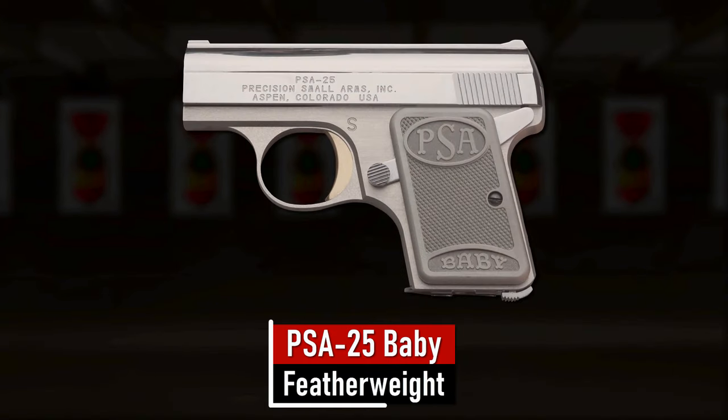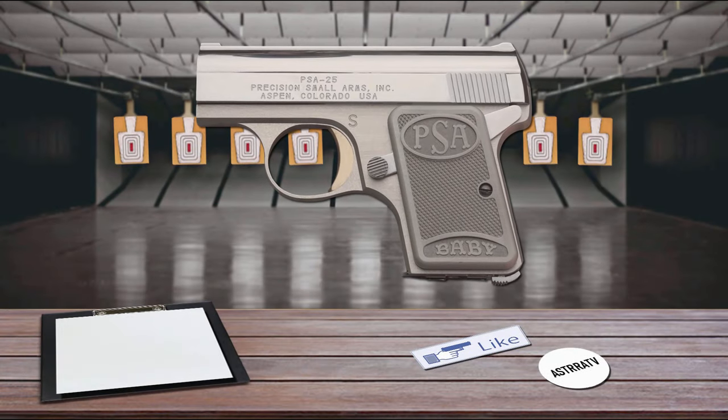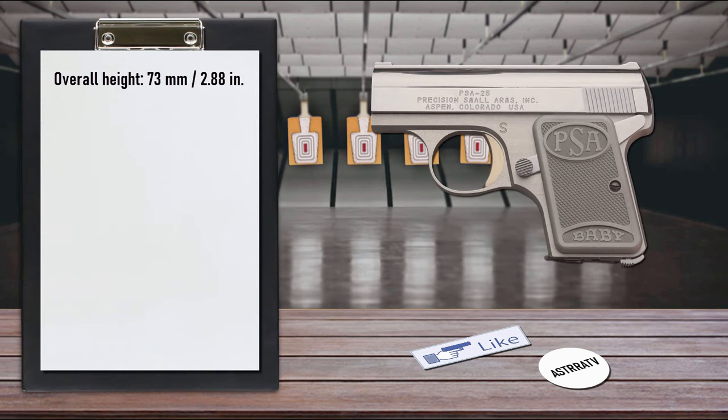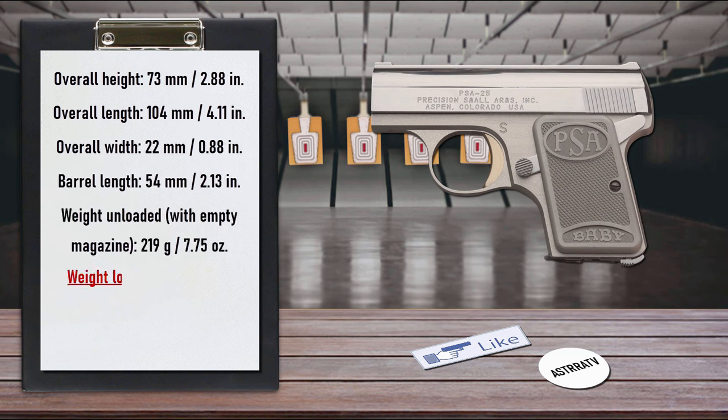Number 1 is the PSA-25 Baby Featherweight. It is the lightest fully loaded pistol on our list. The PSA-25 Baby is a subcompact, single-action, semi-automatic, self-loading handgun chambered for the .25 ACP, built on either a steel or aluminum frame. It is essentially a reproduction of the FN Baby Browning originally produced in 1931. The PSA-25 Baby Featherweight has a length of 4.11 inches, a height of 2.88 inches, and weighs a mere 7.75 ounces. The thickness is just 0.88 inches and the barrel is 2.13 inches long.